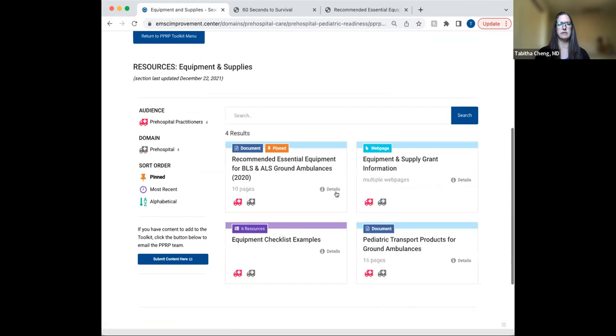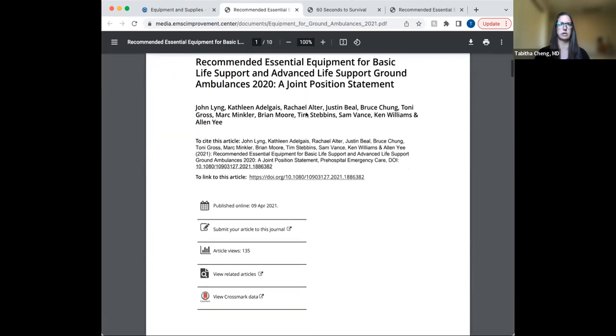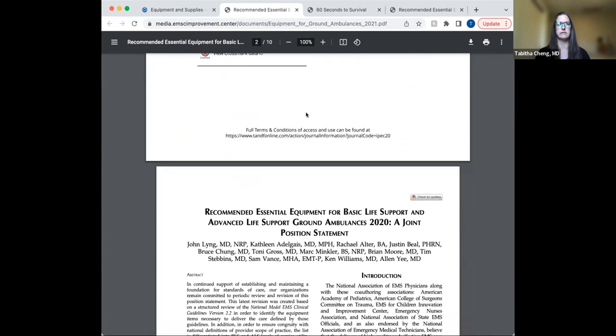Here we see different equipment checklist examples, as well as the equipment and supply grant information — that's really great for finding opportunities for grants. I'm going to start with this first document for specifically highlighting, because as EMS educators, we should be up to date on the required equipment. This was a joint position statement by the American Academy of Pediatrics, American College of Surgeons Committee on Trauma, EMS for Children Innovation and Improvement Center, the Emergency Nurses Association, and the National Association of State EMS Officials.